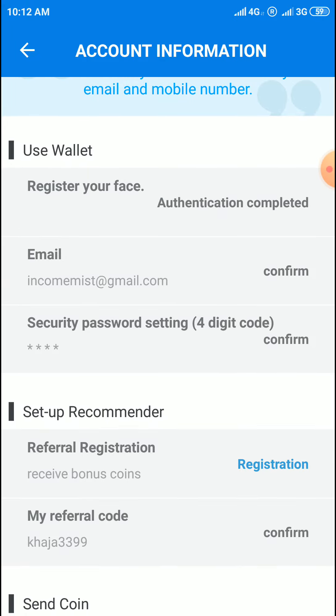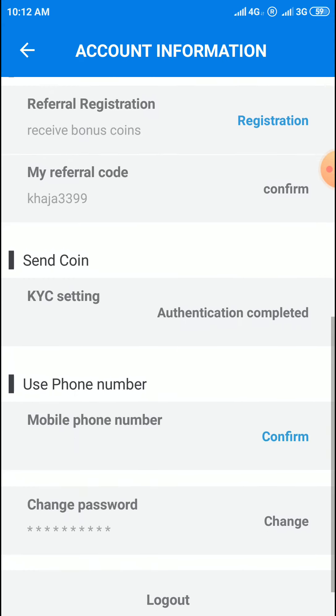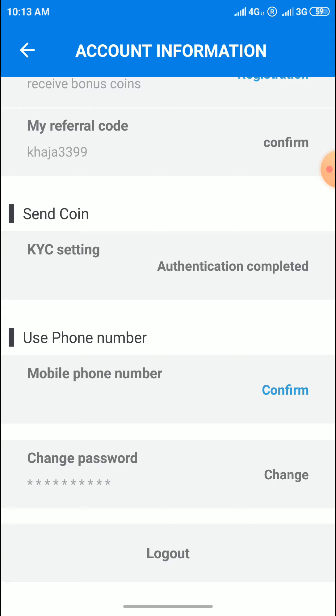Then come to confirm with email and enter the four digit code you have to set here. Then come to mobile number — I have tried for four or five days but the mobile number confirmation is not coming through, so you can try that step separately.